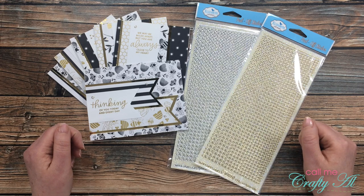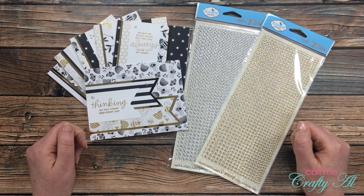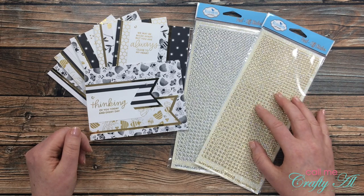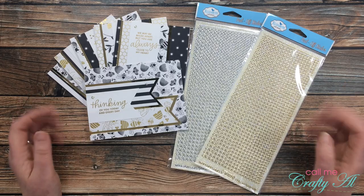If your name does get called today, make sure to watch until the end of the video to find out how to claim your prize. And if your name doesn't get called today, don't despair — these winners will have one week to get a hold of me, and after that I will do a redraw.